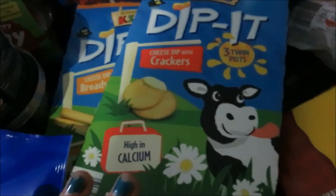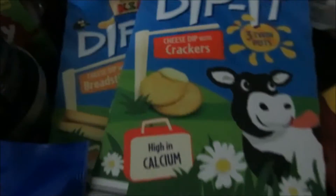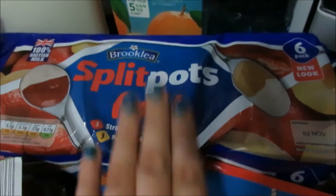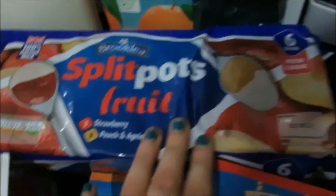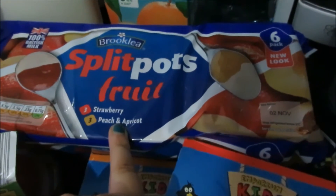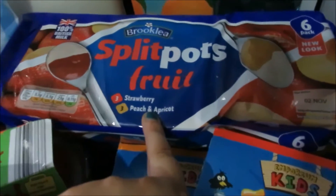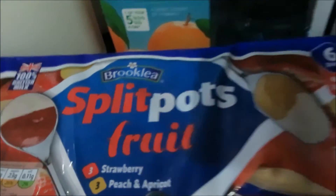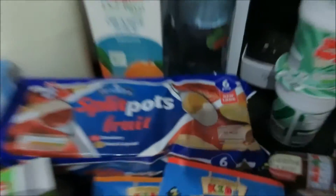I picked up a six-pack of split pots. The boys normally get to choose and these are sometimes used as desserts after dinner. I picked up three strawberry and three peach and apricot — I thought it'd be nice for a change.